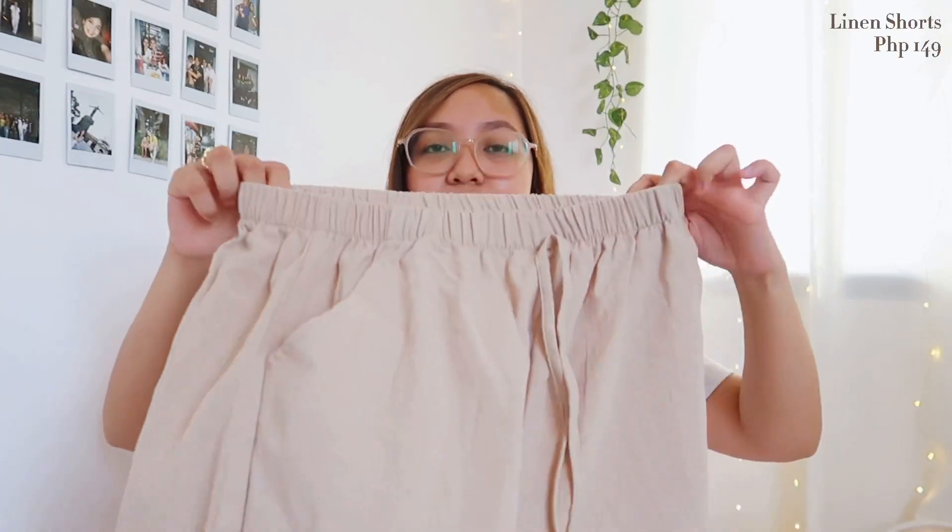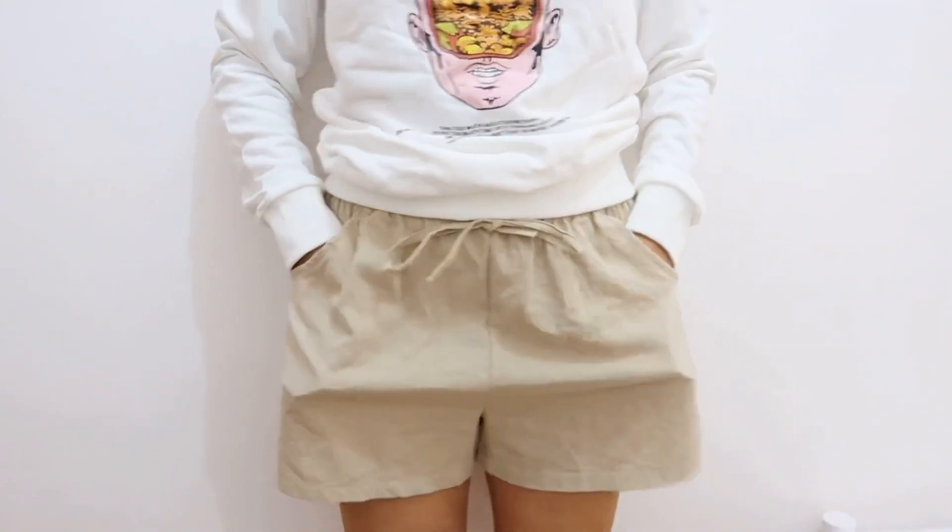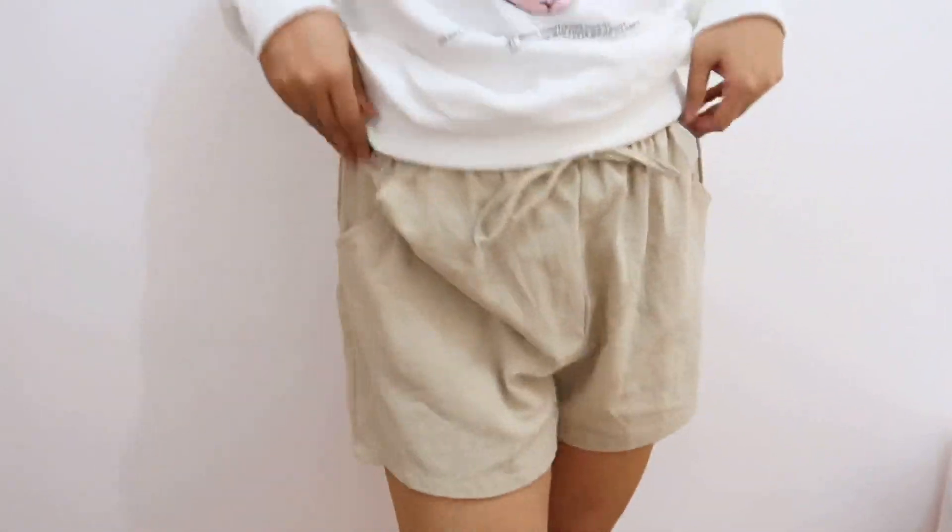We'll now proceed to the bottoms. I'll start with this one — it's paper shorts, though I'm not sure if that's the right name. Based on the title, it's called Japanese Basic Cotton Linen Shorts. It's super comfortable to wear — the type of shorts you can use at home and also wear going out. That's how comfortable it is. And guys, it has pockets! We all love pockets on pants or shorts. The drawstring doesn't really adjust much though, and it's slightly thin. But that's okay because the fabric used is linen. It has a subtle texture and it's really worth buying — it's just 149 pesos.